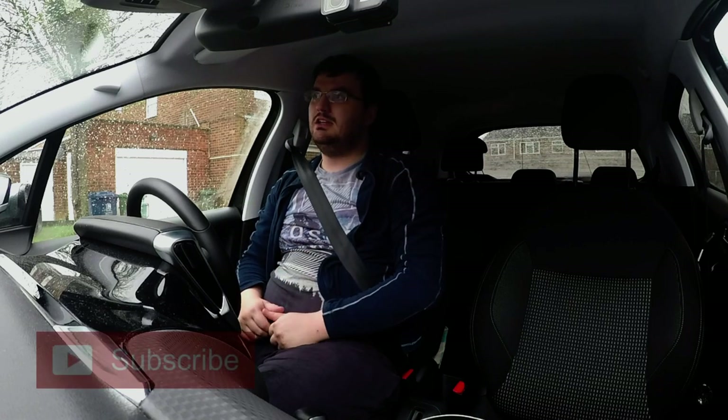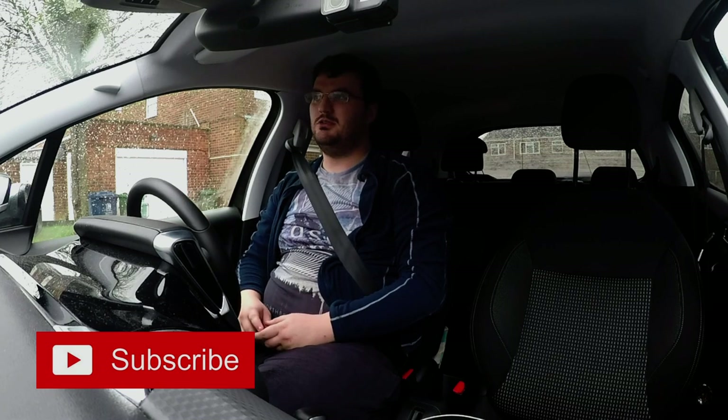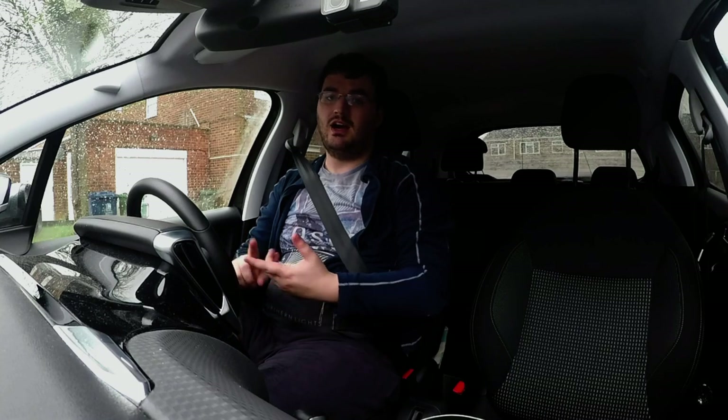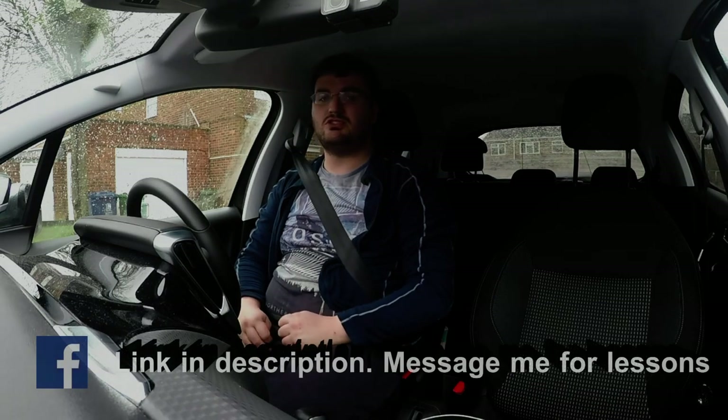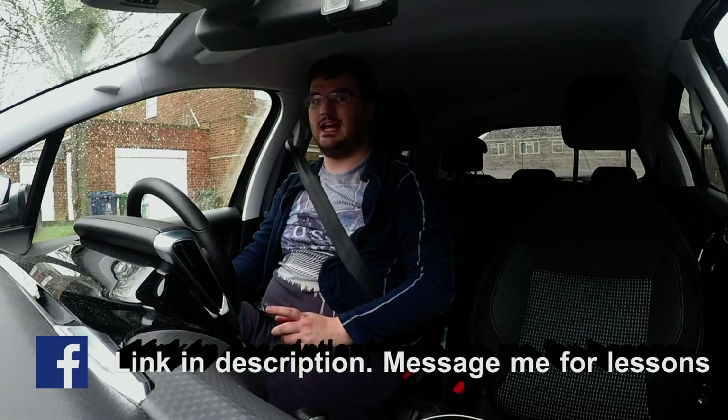If you like what you see in the video, hit like, hit subscribe, hit that notification bell, and leave a comment down below. How are you doing on your driving lessons? Are you wanting a driving lesson with me? I'll leave a link to my Facebook page in the description. Message me and I'll get back to you as soon as I can.